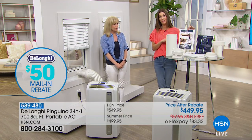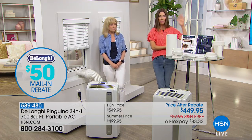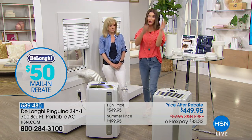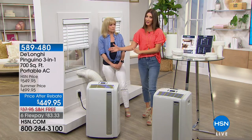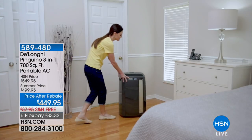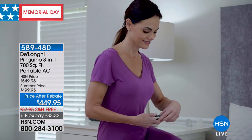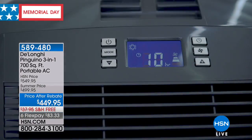This is replacing three appliances in your home. If you're buying a window air conditioning unit, a fan, and a dehumidifier, those were three separate purchases you no longer have to make because this is your three-in-one. The more we can use it, the more money it's going to save us in the long run, and the more versatile and better value it's going to be.